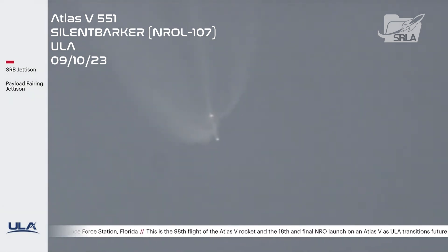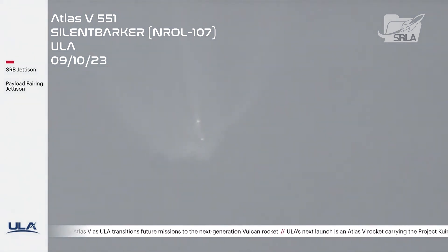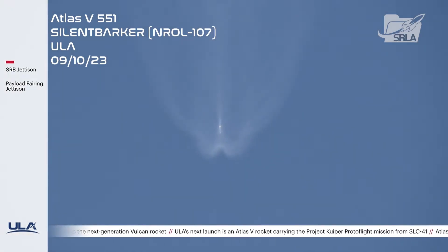The vehicle is now in closed-loop guidance, as expected. RD-180 continues to operate normally and is executing a throttle profile, as expected.